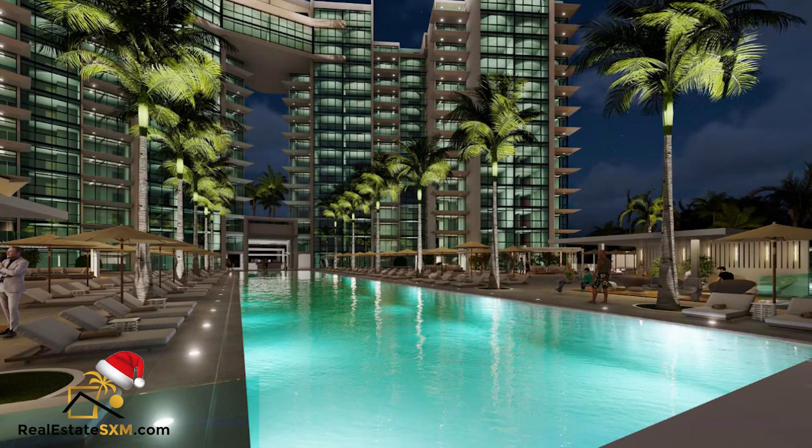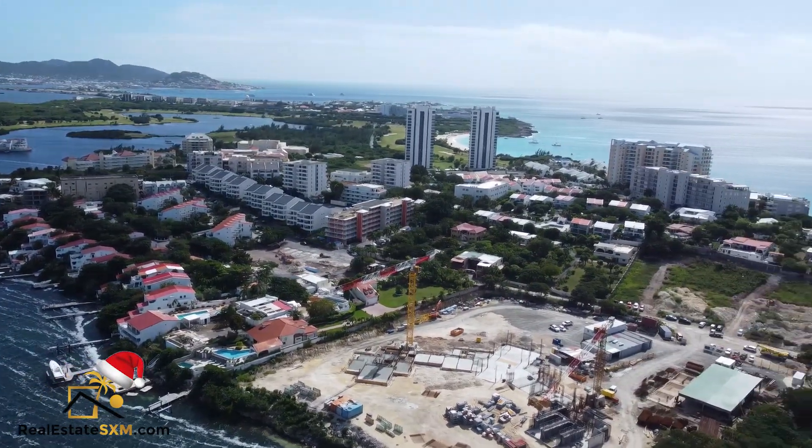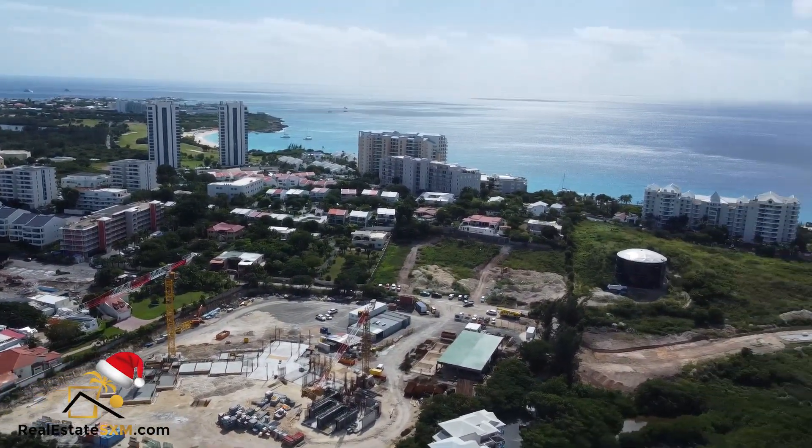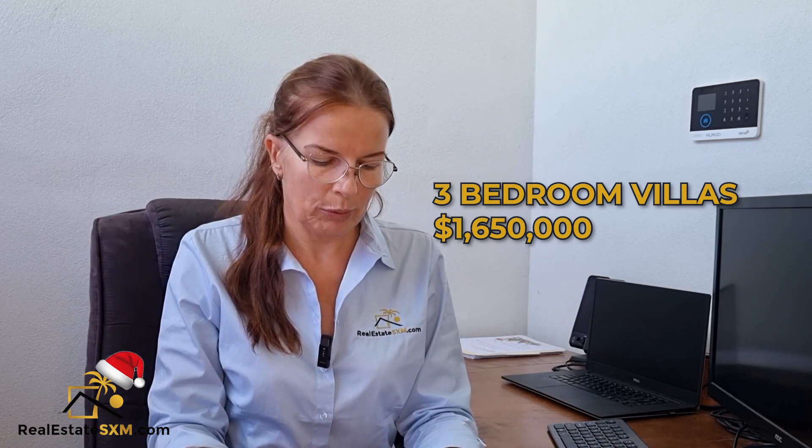Aqua also consists of 10 luxury villas with boat docks. They are three-bedroom and four-bedroom villas, and the price starts at $1,650,000. I can share floor plans with you if you're interested.